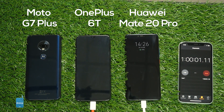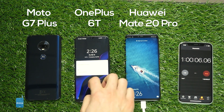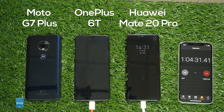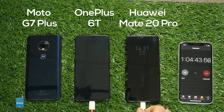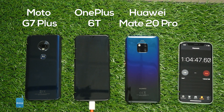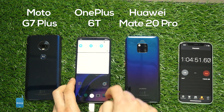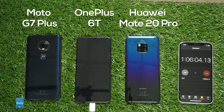One hour after the test, we have the Mate 20 Pro at 99% charge and the OnePlus 6T at 99%. At 64 minutes into the test, the Mate 20 Pro is done — its massive 4200 milliamp hour battery is already fully charged. The only device still waiting to finish is the OnePlus 6T, which previously was one of the fastest charging phones out there.